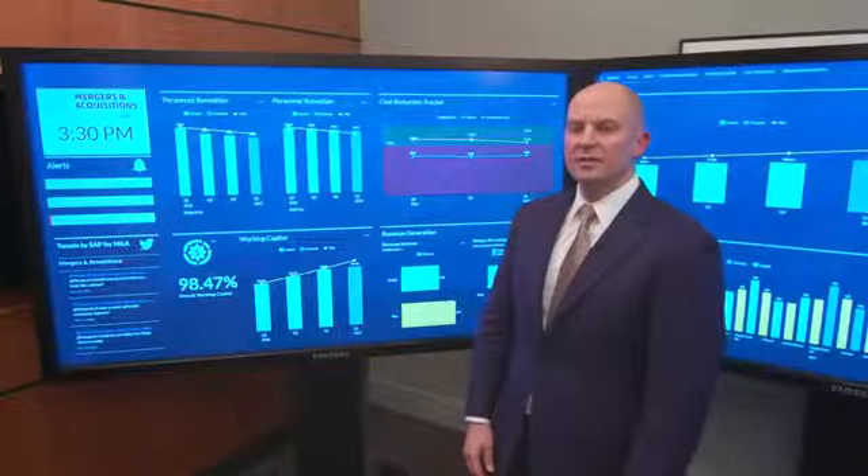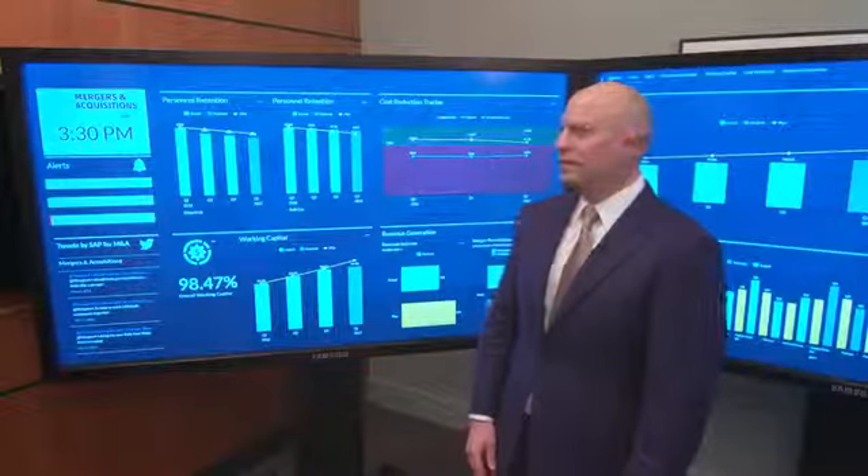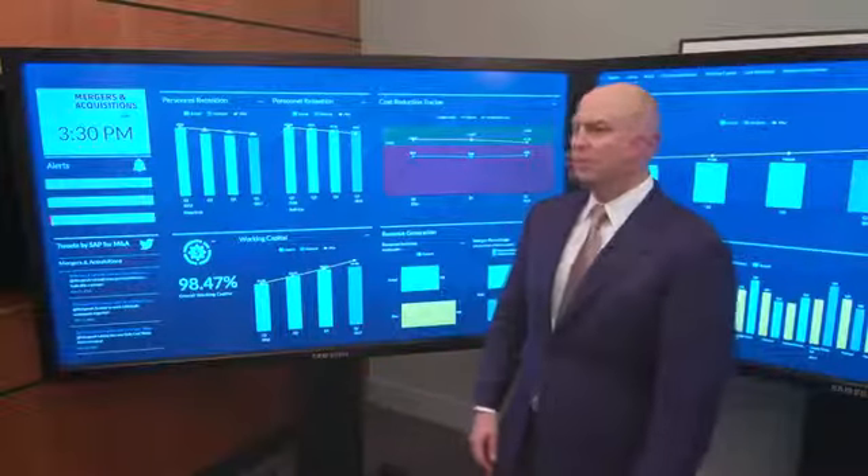Now that we've had a chance to evaluate how we could reduce costs in the acquired business, let's take a look at another key metric: personnel retention.